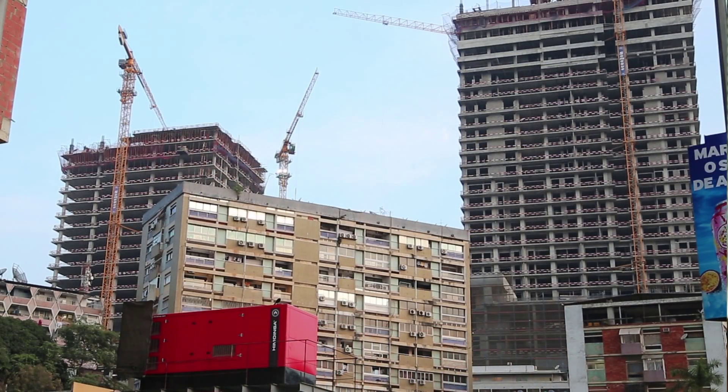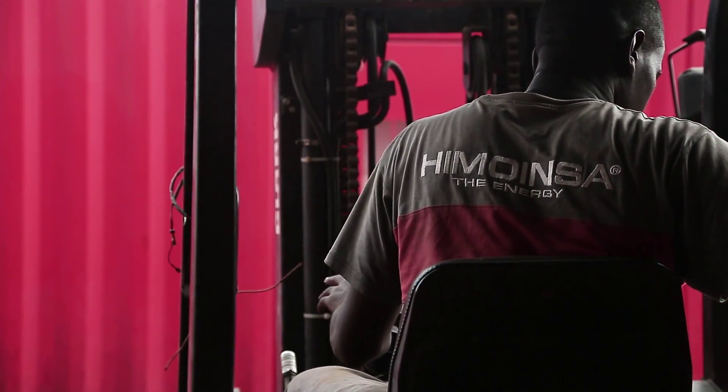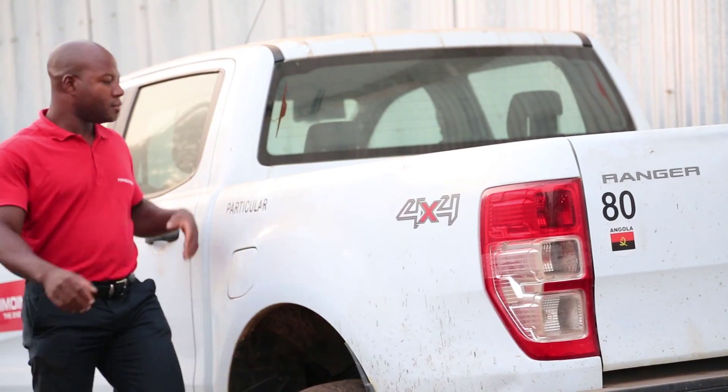IMOINSA is well known in the power generator market. It is a company with great potential, and its machinery offers excellent solutions and is widely accepted. Personally, I think that it has the potential to become a market leader across the whole of Africa.